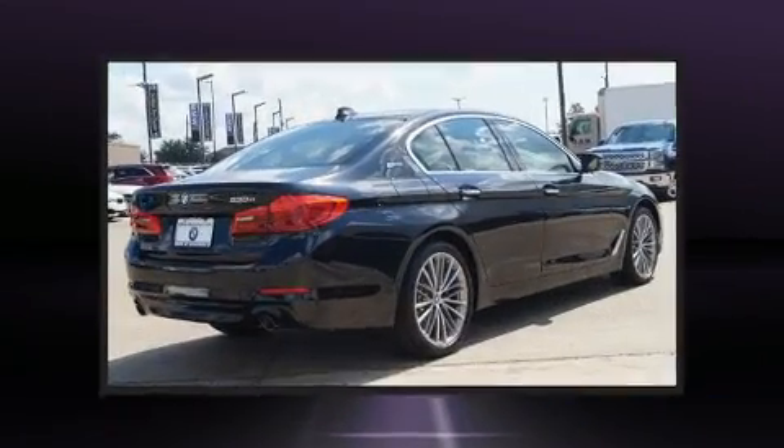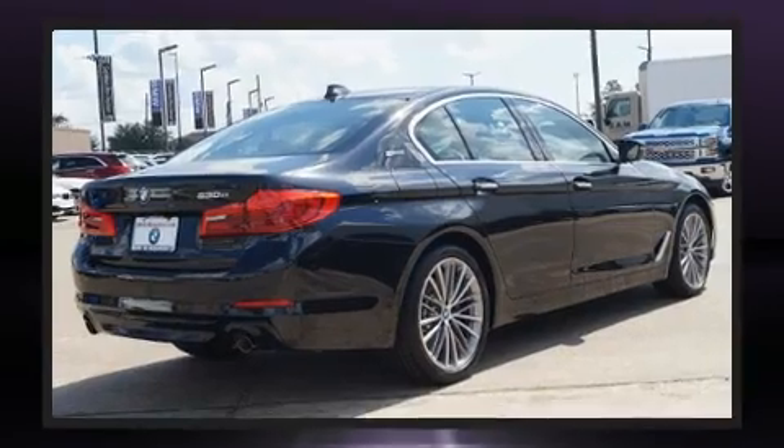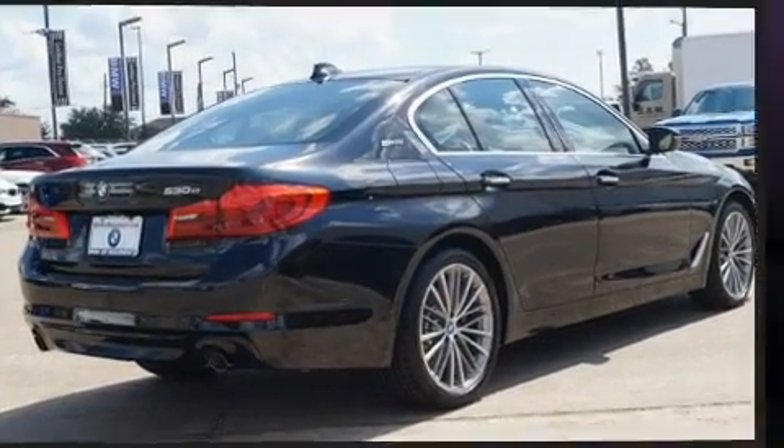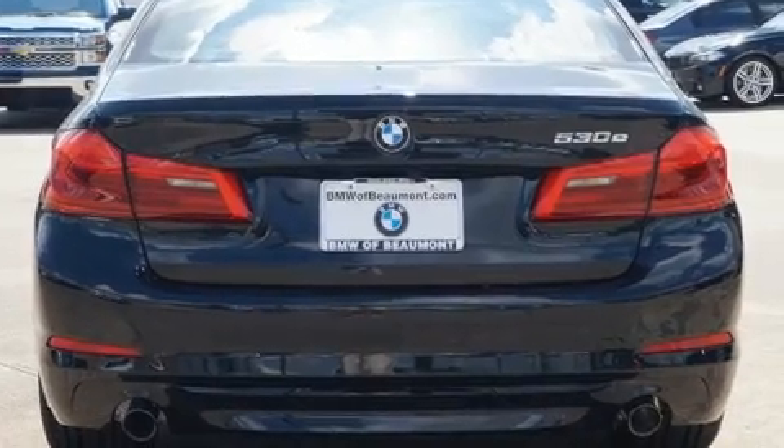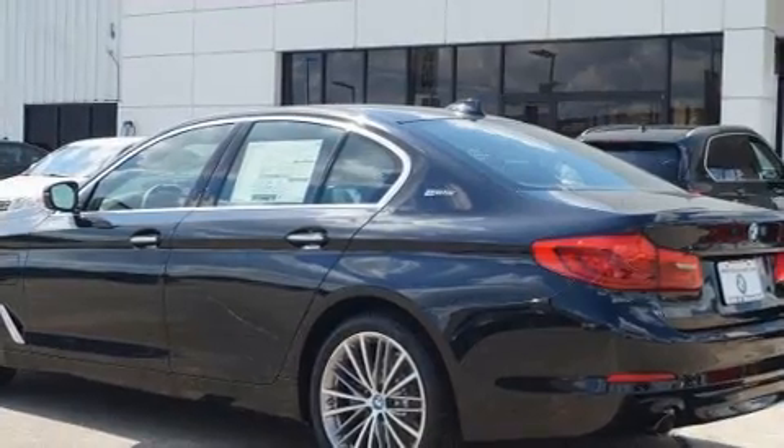It features an automatic transmission, rear-wheel drive, and a two-liter four-cylinder engine. A turbocharger is also included as an economical means of increasing performance.